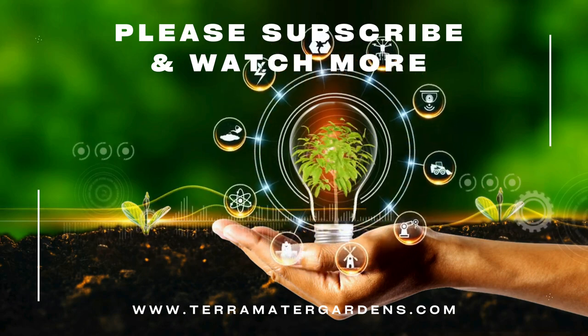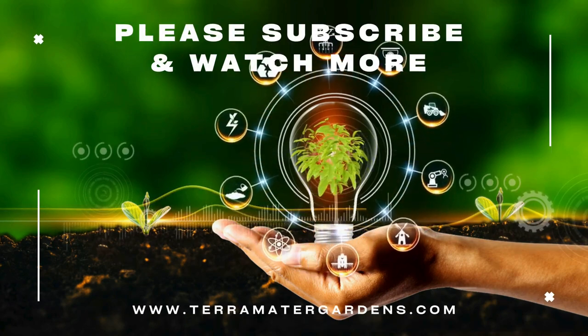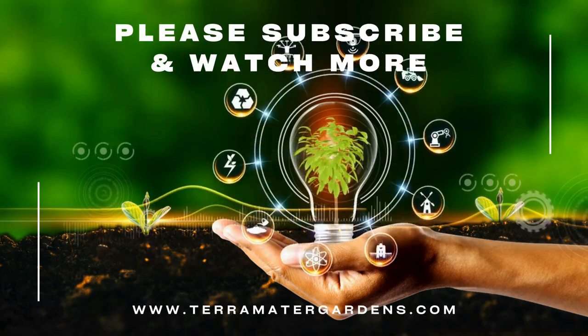And that wraps up our plant profile for today. Don't forget to like, comment, and subscribe for more content. Until next time, happy growing!